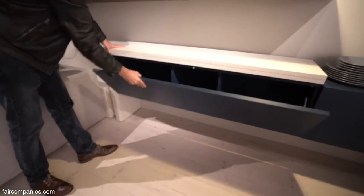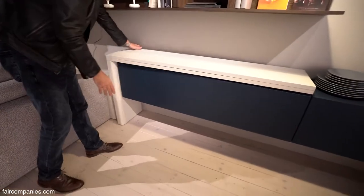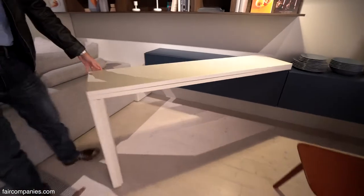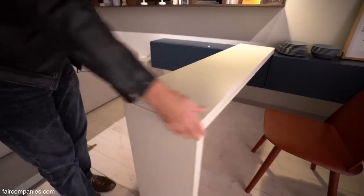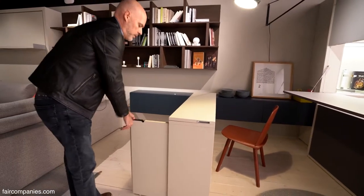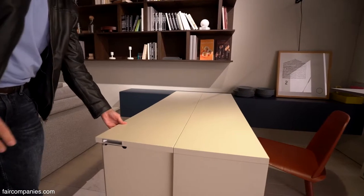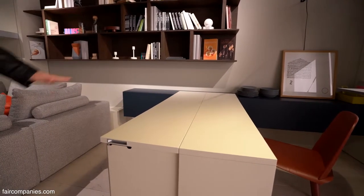Here you have a table as well — for office or for dining. You just pull out this, and there's a mechanism to block the leg and then you open it. You can have a table for a person or an office.